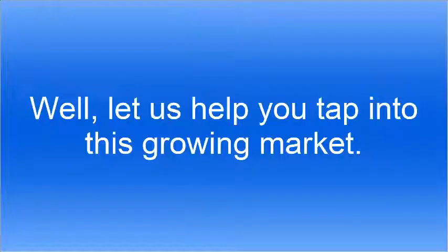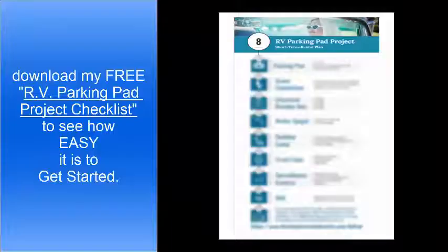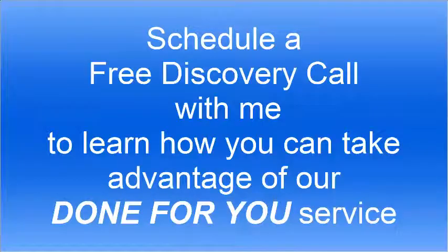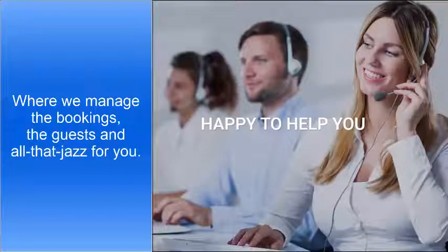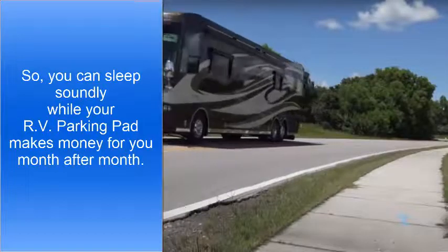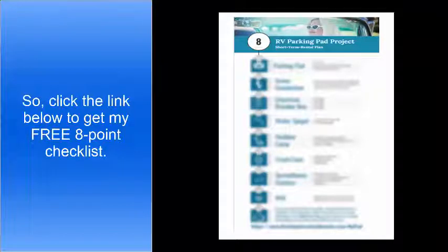Let us help you tap into this growing market. Download my free RV parking pad project checklist to see how easy it is to get started. Then, once you have all eight items in place, schedule a free discovery call with me to learn how you can take advantage of our done-for-you service, where we manage the bookings, the guests, and all that jazz for you, so you can sleep soundly while your RV parking pad makes money for you month after month. Click the link below to get my free 8-point checklist.